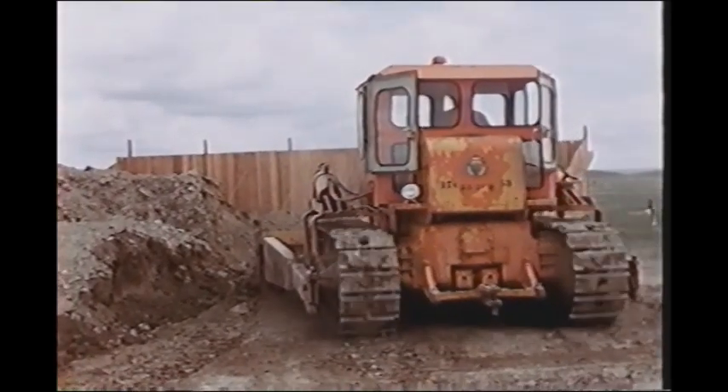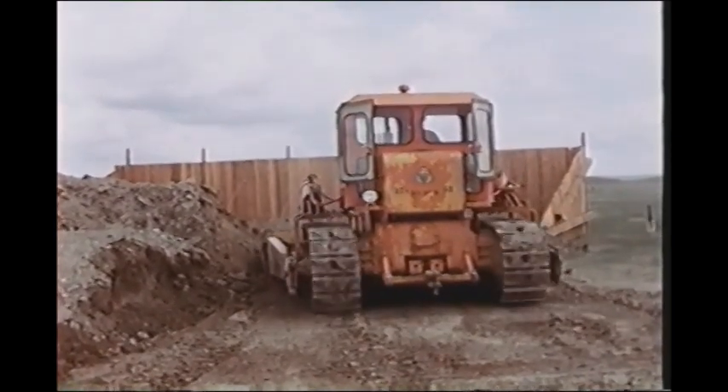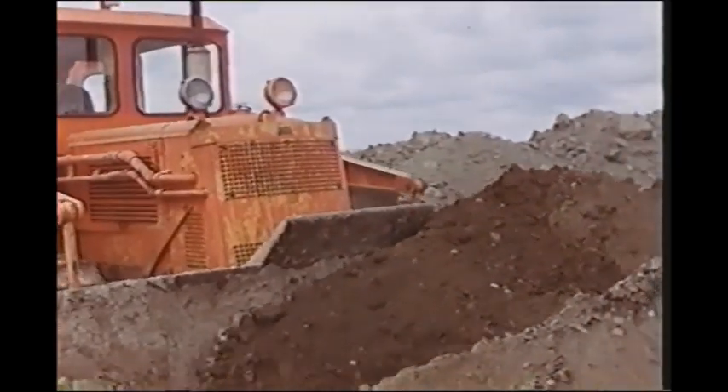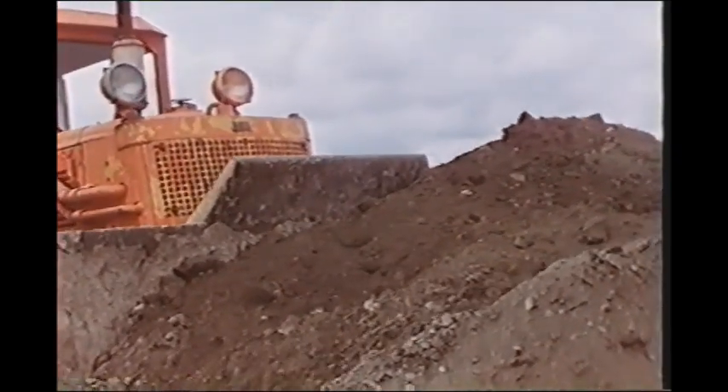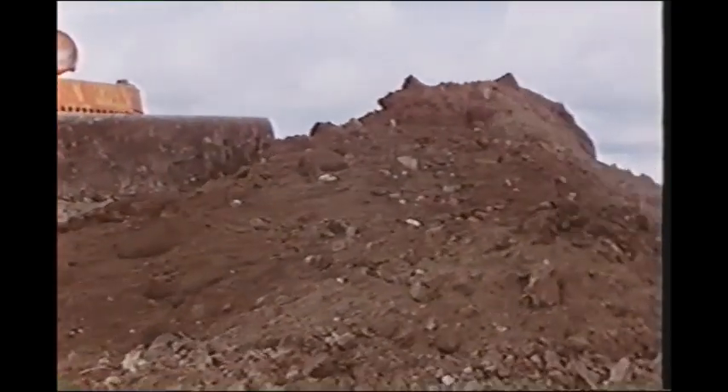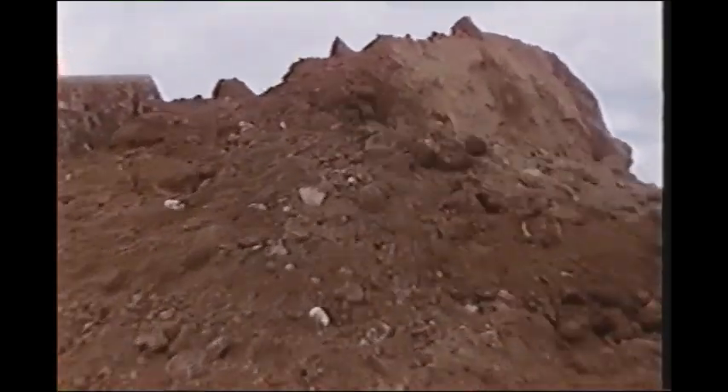Nearly 60% of all the targets were buried, and earth moving was an almost continuous requirement for the emplacement of targets in bunkers. The earth dug from one target excavation was almost invariably used as a mound or barricade elsewhere.